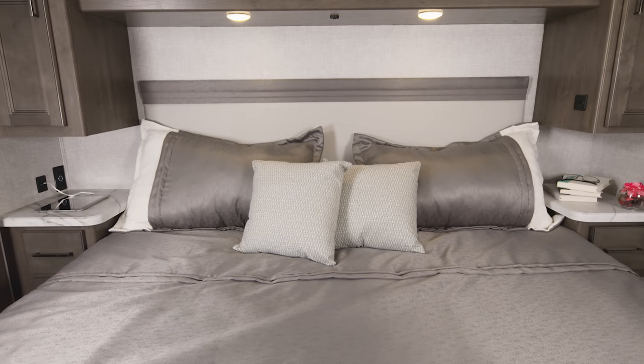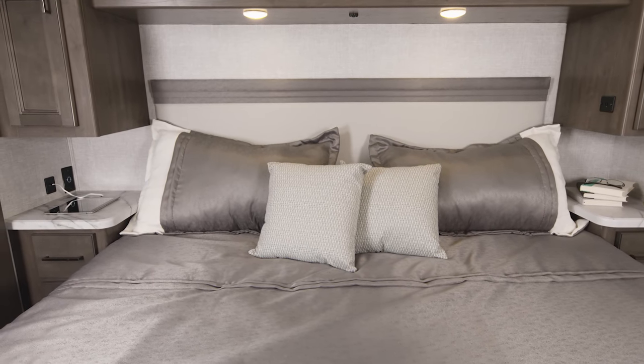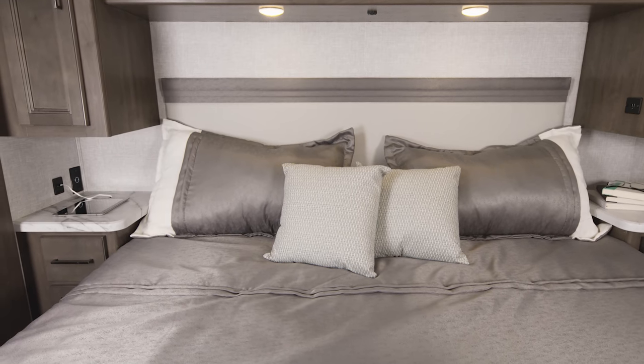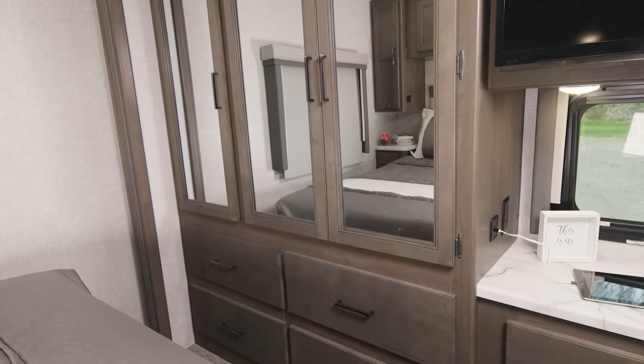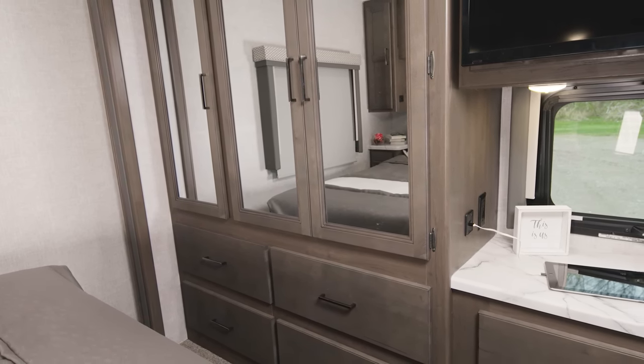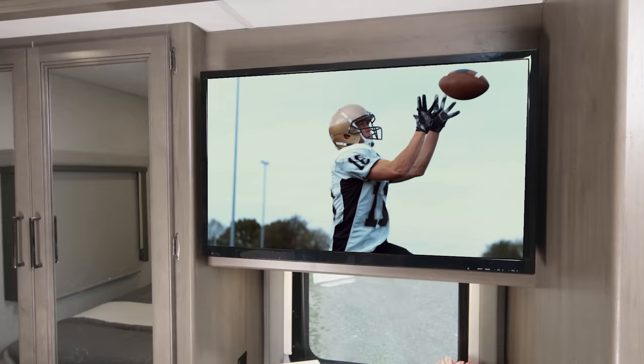Into the bedroom, where you have a king-size bed in the 29M. Check out the size of those nightstands — you have a 12-volt outlet and USB charging as well. You have even more charging options over here on the dresser top, room for all your clothes in the closets and drawers, plus a TV so you can catch up on the highlights before you doze off for the night.